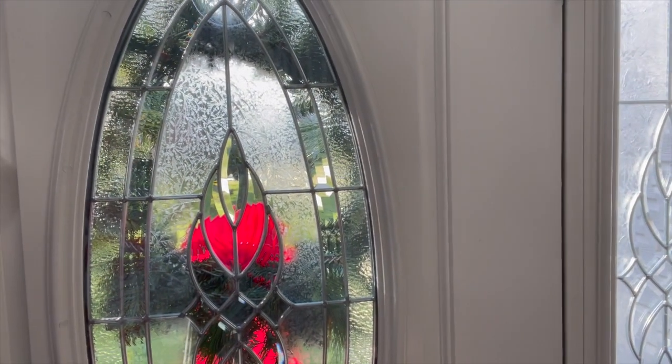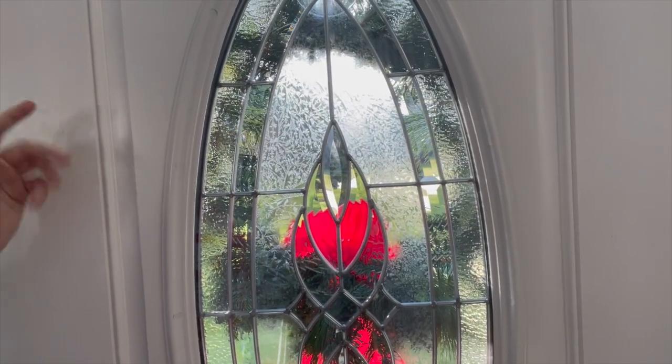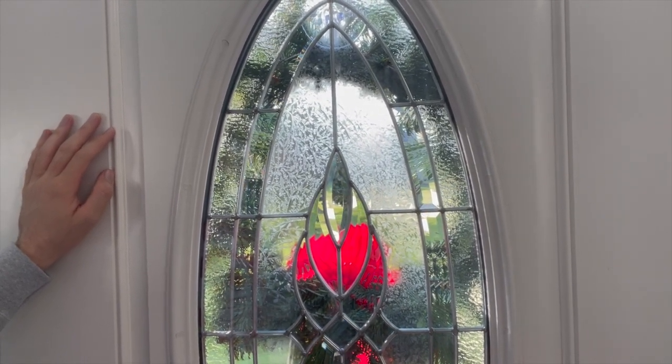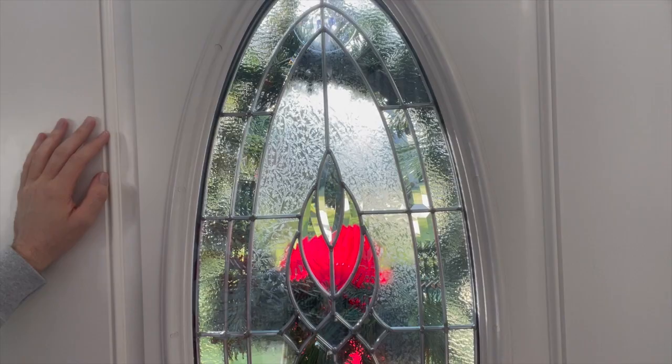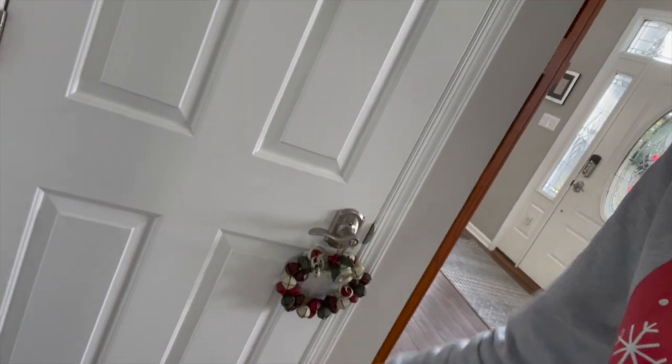Oh, almost forgot — as we go over here, we also got a Christmas wreath hung on the front door. I'm not going to go outside to show you guys the wreath because you can already see it from in here, and I don't want to risk revealing any personal information. And as we go over here, we got some bells hung on a few doors.